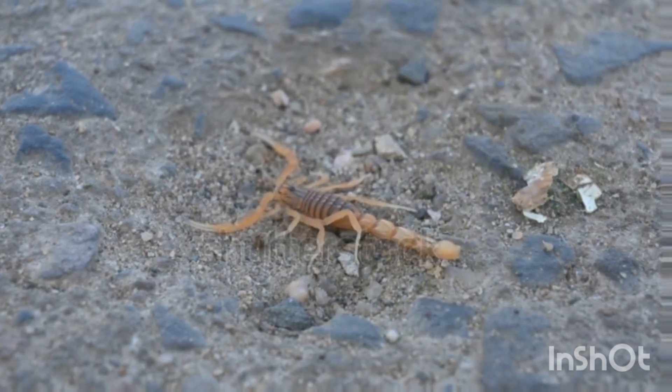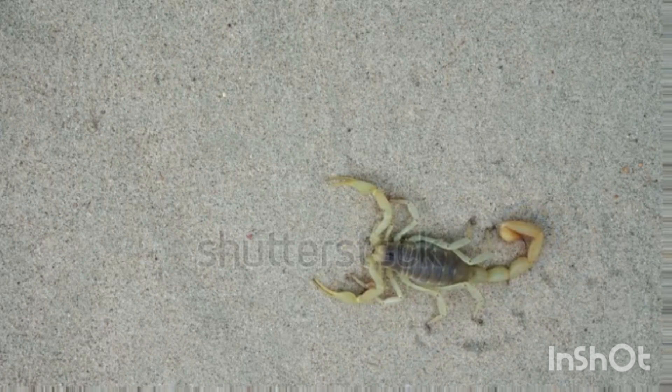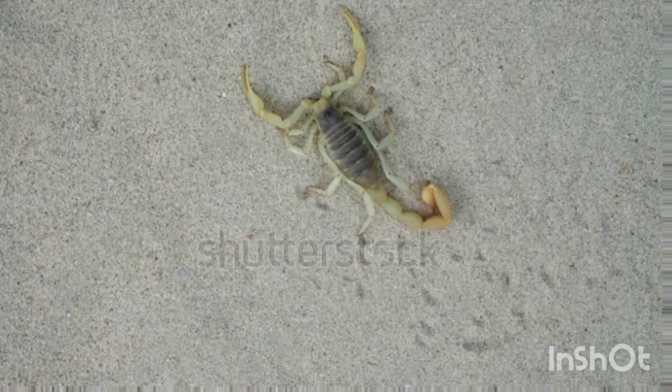Venom and its uses: scorpion venom varies in strength depending on the species. While most scorpions are harmless to humans, some species like the deathstalker scorpion have venom strong enough to cause serious harm. Scientists study scorpion venom for medical uses, such as making medicines for heart disease and cancer.